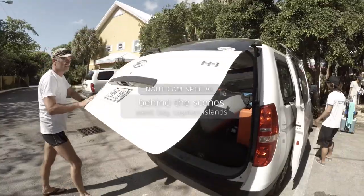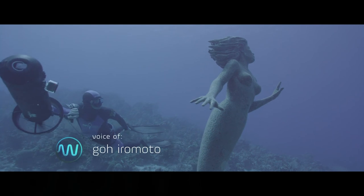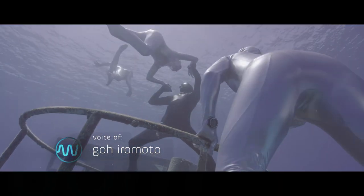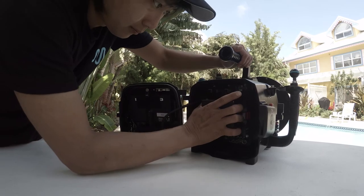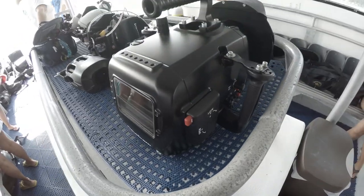The latest episodes of Waterborne are taking the team to the Grand Cayman Islands in the Caribbean to film episode 5 and episode 6. For these new episodes, we were able to get our hands on the new housing system by Nauticam, the Epic LT Underwater Housing.